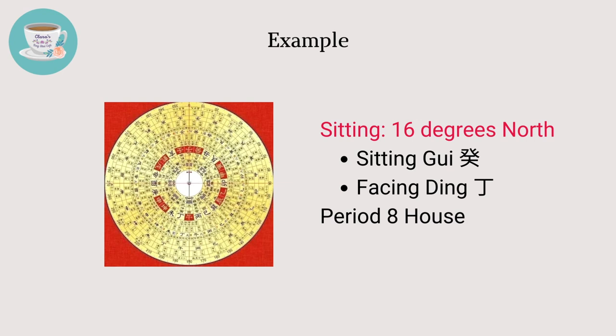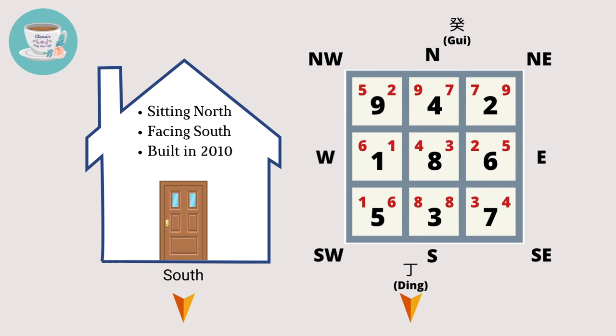Based on the exact directions, the house's flying stars look like this. In this example, the front door is in the middle of the house front. We can conclude that this house is good for wealth in period eight, because the number eight facing star, which governs wealth, is in the same sector as the front entrance.